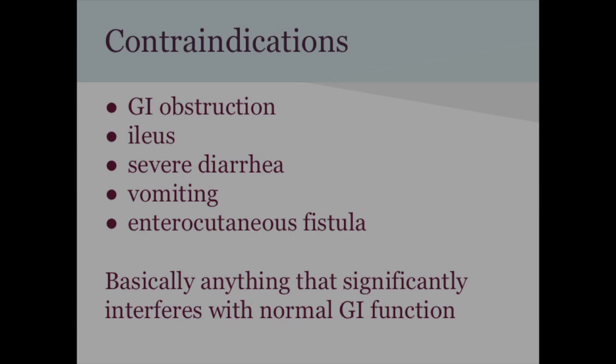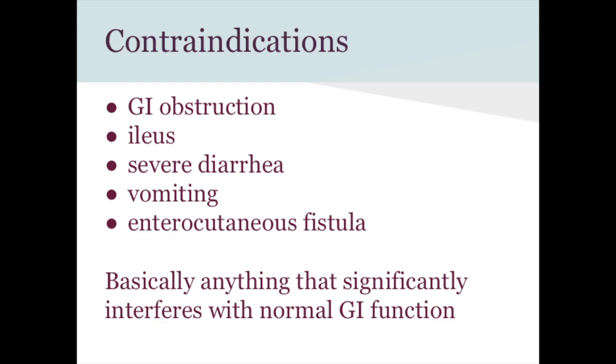Contraindications to enteral feeding are basically anything that makes your GI tract non-functioning. So a GI obstruction, ileus — where the nerves aren't working so peristalsis isn't happening — severe diarrhea, vomiting, or an enterocutaneous fistula, which is rare but occurs when inflammatory bowel disease creates fistulas connecting bowels to other organs or skin, basically a hole in the bowels.